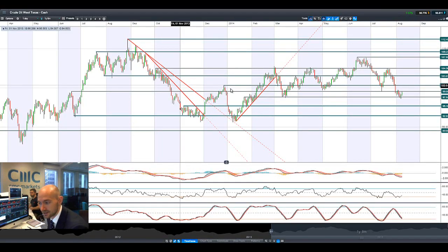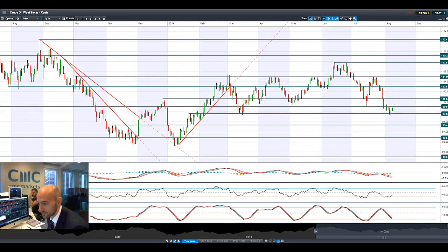Crude Oil West Texas is bouncing off potential support at 97.64, hitting resistance at $99 again. Already it's beginning to sell off ever so slightly close to that potential resistance. So that might be a retracement before we go back down to 97.64. If that's not the case, the next potential resistance is at 100.61.